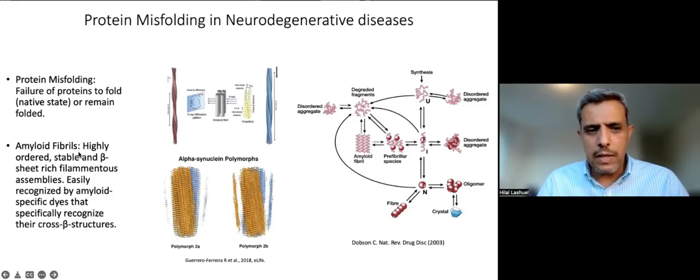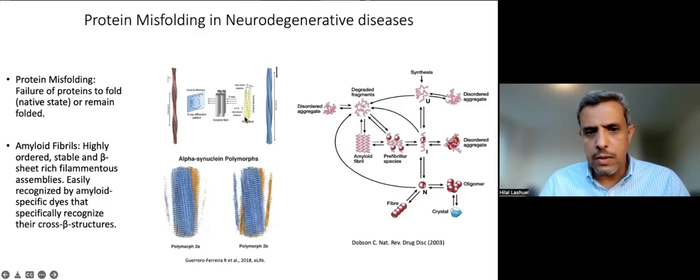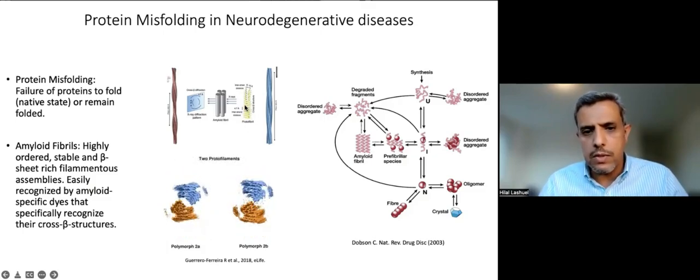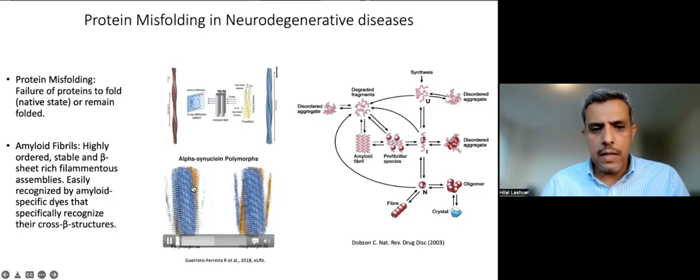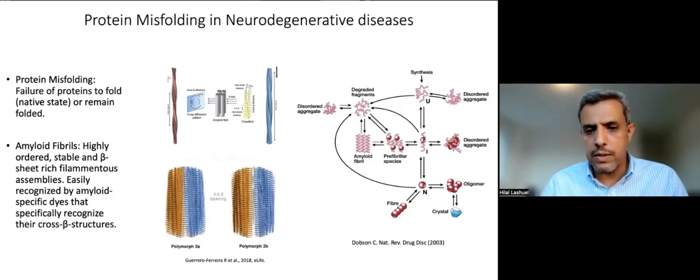These oligomeric species eventually form what we know as amyloid fibers. Amyloid fibers are highly ordered, stable, beta-sheet-rich structures characterized by a specific cross-beta-sheet conformation, where beta-sheets stack along the fiber axis. This cross-beta-sheet structure is unique to amyloid fibrils, making it possible to develop molecules that are specific for these fibrils and can distinguish this conformation from other native beta-sheet conformations.